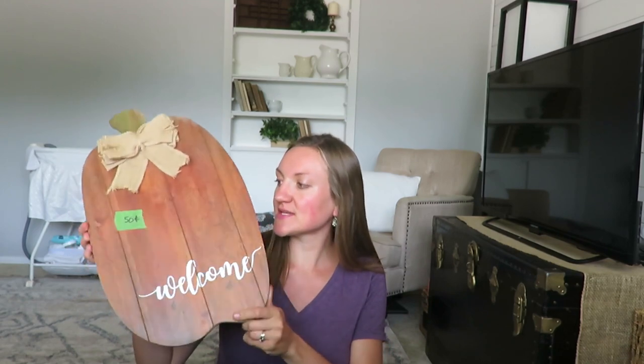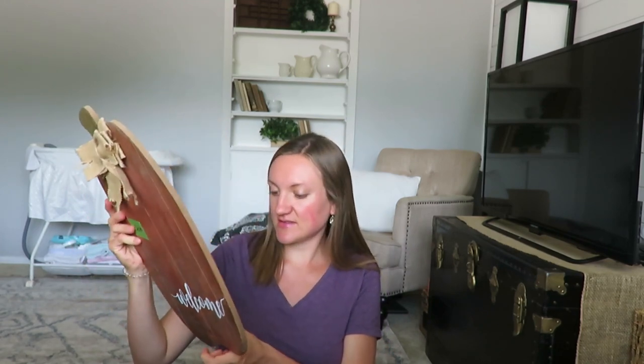I found this cute fall pumpkin welcome sign — it looks like they spray painted it, maybe DIY. It was 50 cents, has a hook on the back, and I thought this would be really cute for fall decor.